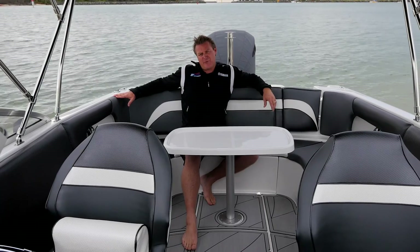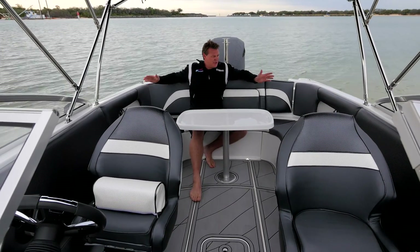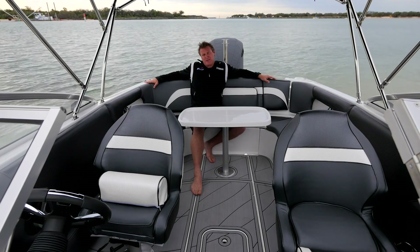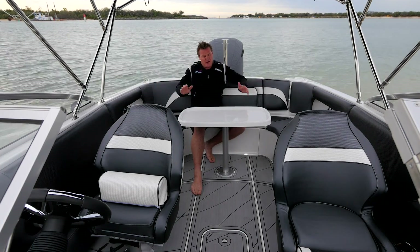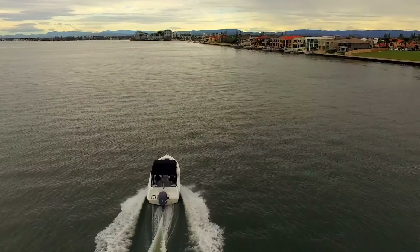Everything about this Cruisecraft brand, and especially this R6, just screams luxury. The upholstery in this boat is just so comfy — so much room to stretch out, have friends everywhere. There's a nice big cockpit table in fibreglass that's removable and packs away in the underfloor storage.